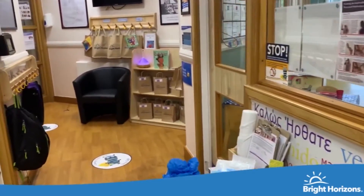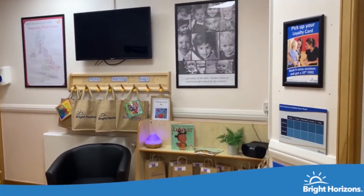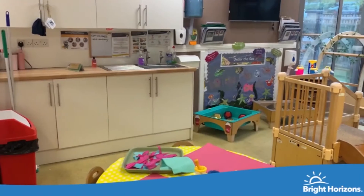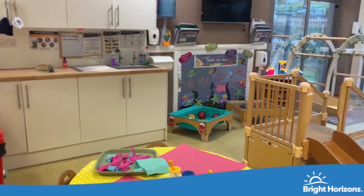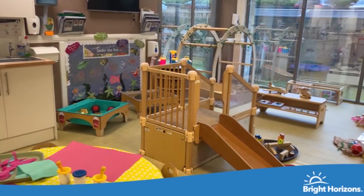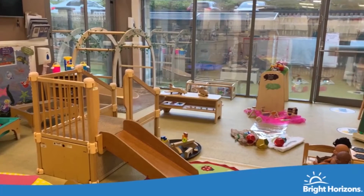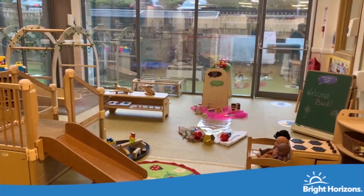Hello and welcome to Bright Horizons More Town. Welcome to our Under 2 room, where we have lots of fun exploring sensory activities. The focus on our learning in the Under 2s room is around our personal, social and emotional development.